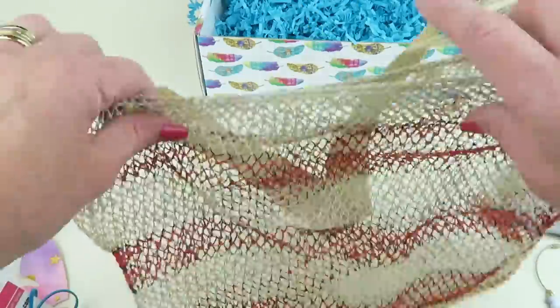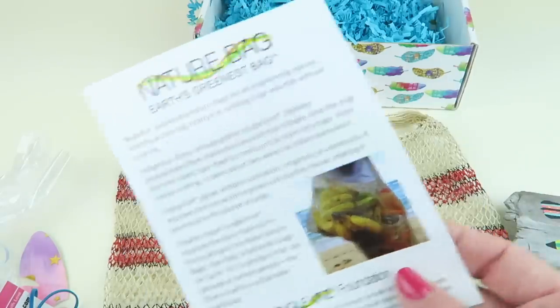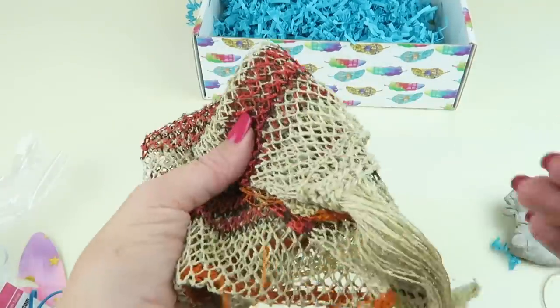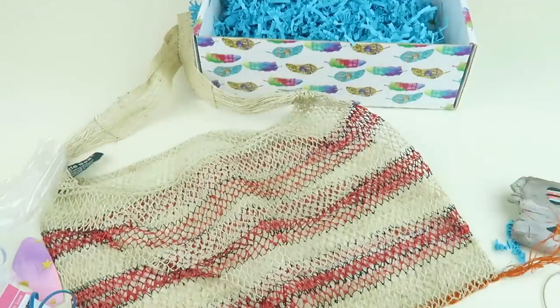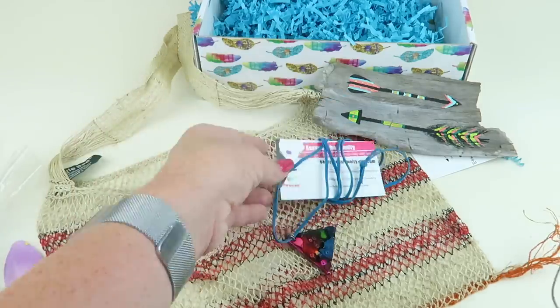The bag does get bigger — it's not just a tiny little sack. You can see groceries fit in this one. I like how small it folds up too. You could literally shove it in your pocket and have your bag ready to go pick up a few things from the store. That's everything in the box — some jewelry, a necklace and an anklet.